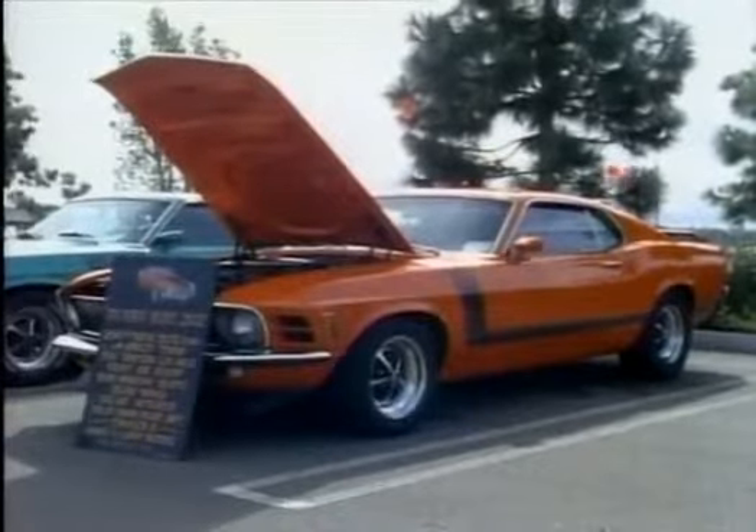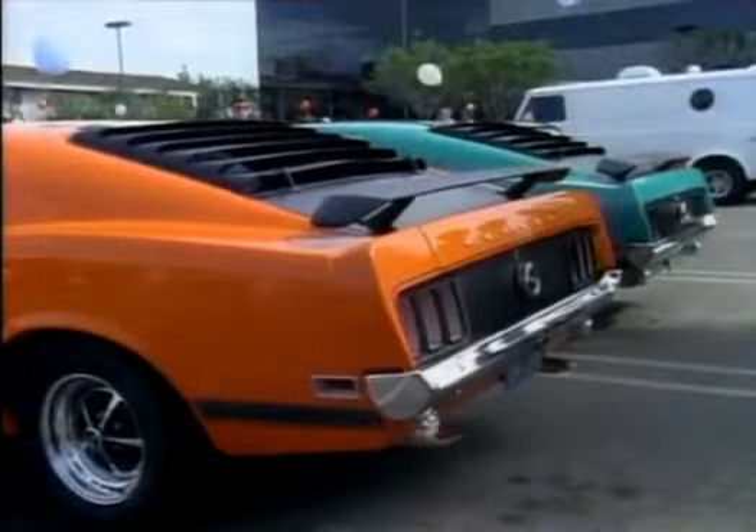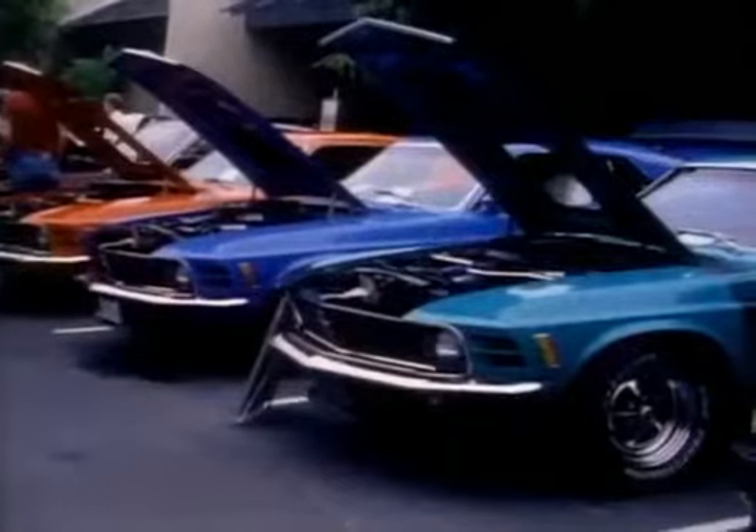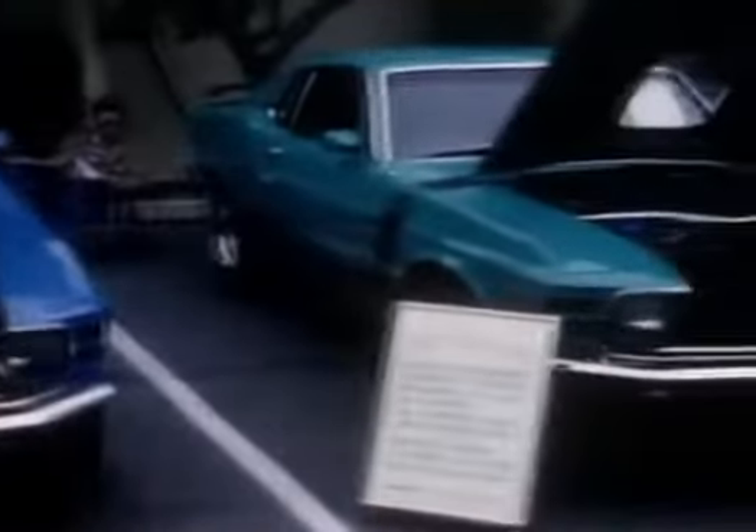Another Boss 302. Boss Mustangs came in striking colors. These three are Grabber Orange, Grabber Blue, and Grabber Green.